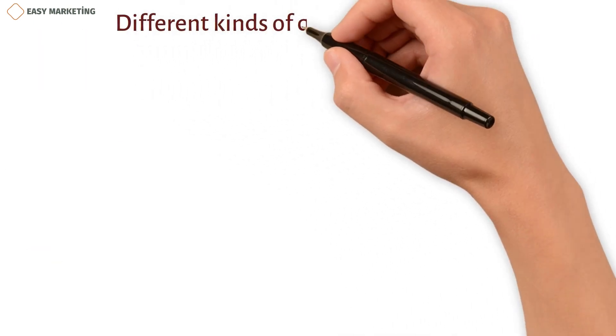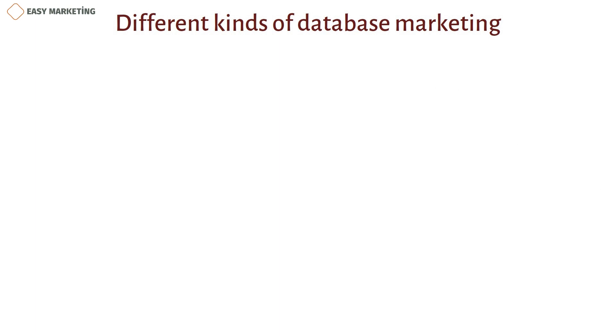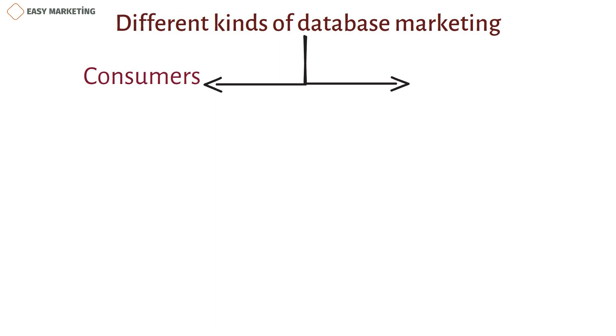Database marketing comes in two forms: marketing to consumers and marketing to businesses.